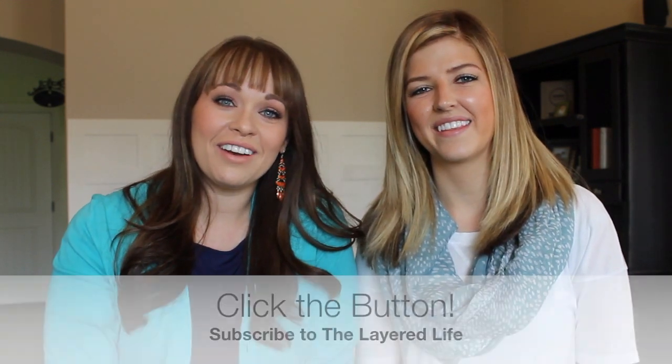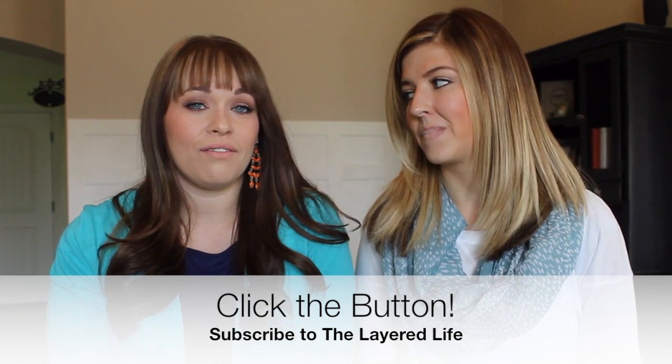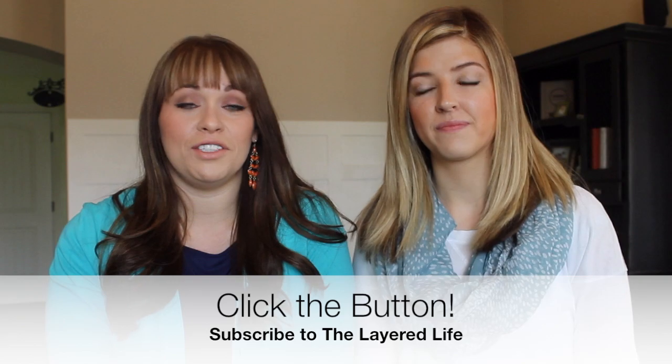If you haven't subscribed to The Layered Life, go ahead and do it — there's a button below the video, just click the word subscribe. You do need a YouTube user account, but if you have a Google account, Google Plus, or Gmail, you probably already have a YouTube account.